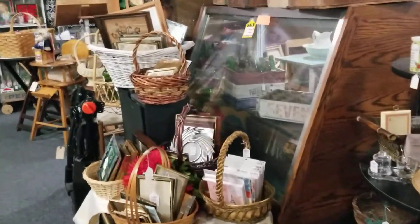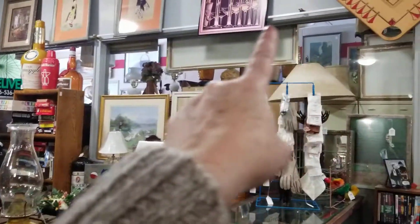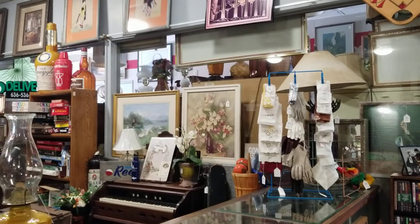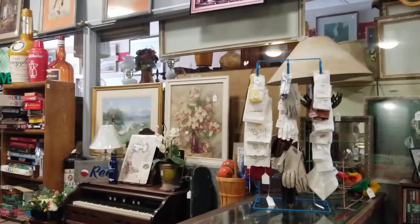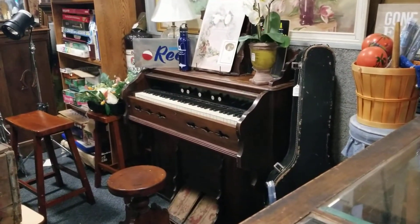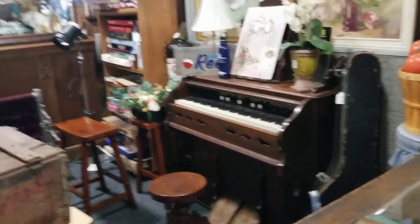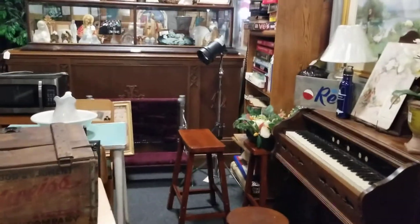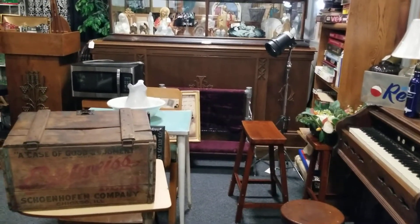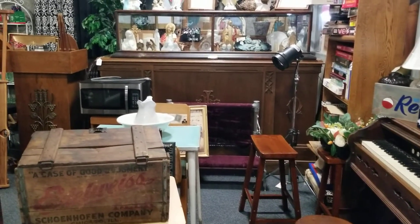Everything else is going to go. Those curtain rods — I think we're going to take those out and replace them with metal industrial-looking ones. I'm debating about this old organ; I think it could be painted a bold color and would be an amazing piece in here. I'm also debating about an altar which you can't see because it's buried — it's from the 1920s from a seminary school in St. Louis.